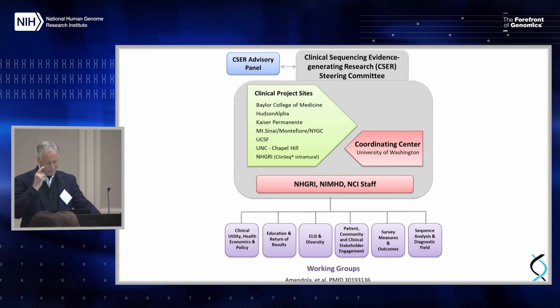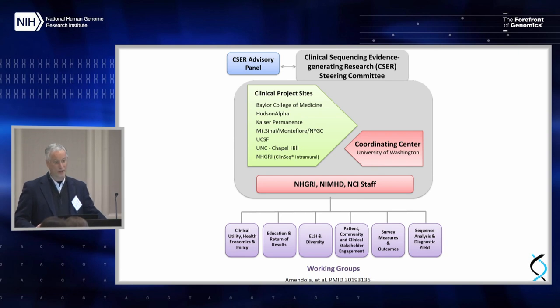Here is a quick overview of the structure of CSER. There is an advisory panel who are present here today and have been meeting with us and also independently to provide oversight and advice. The coordinating center is at University of Washington, run by Gail Jarvik and her colleagues there. There's certainly been active involvement from NIH, and there are a set of working groups that meet actively and have been spawning various projects specific to their group. Those include clinical utility, health economics and policy, education and return of results, LC and diversity, patient community and clinical stakeholder engagement, survey measures and outcomes, sequence analysis, and diagnostic yield.